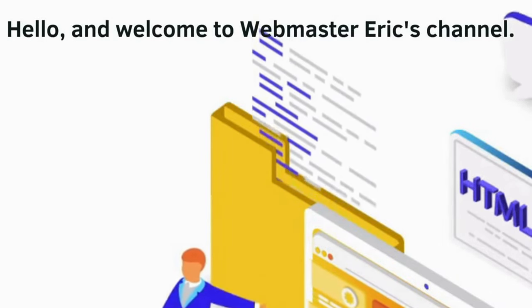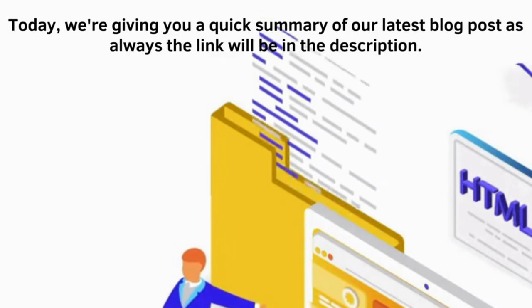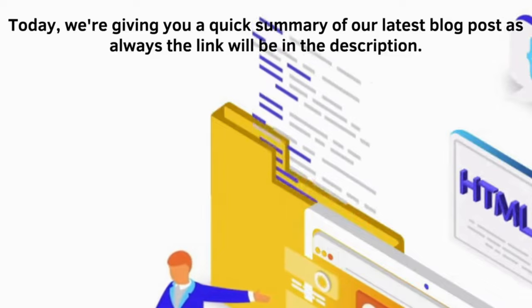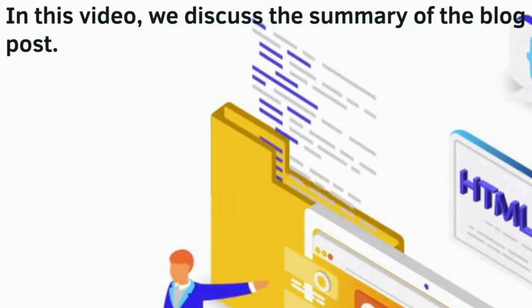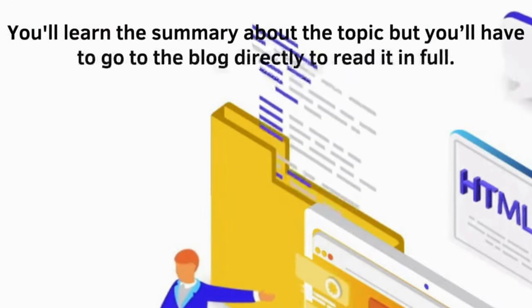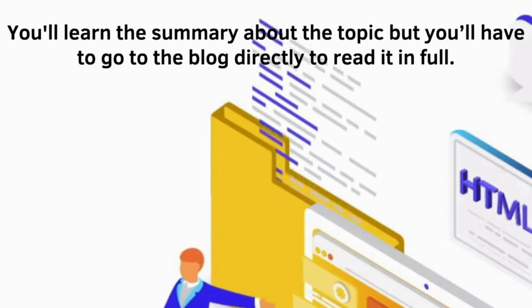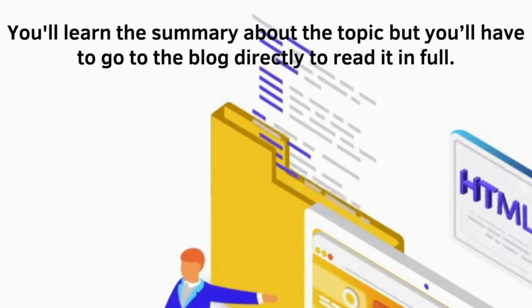Hello and welcome to Webmaster Eric's channel. Today we're giving you a quick summary of our latest blog post. As always, the link will be in the description. In this video, we discuss the summary of the blog post. You'll learn the summary about the topic, but you'll have to go to the blog directly to read it in full.